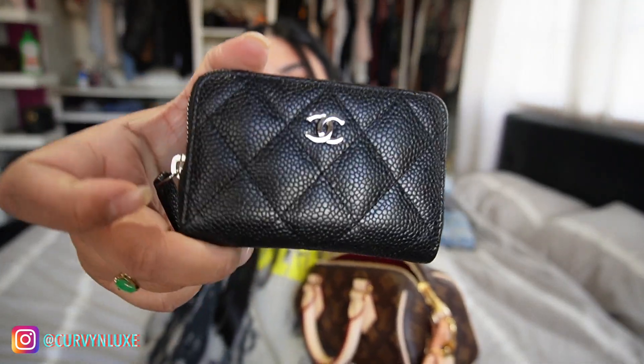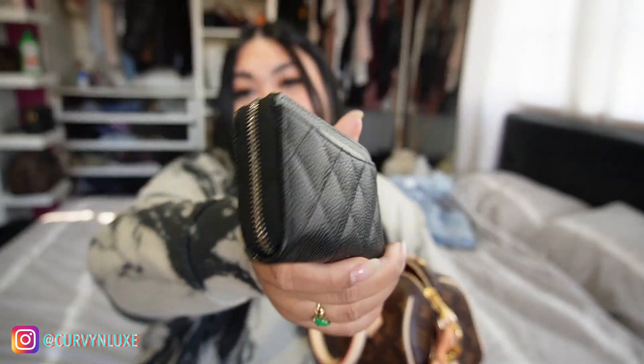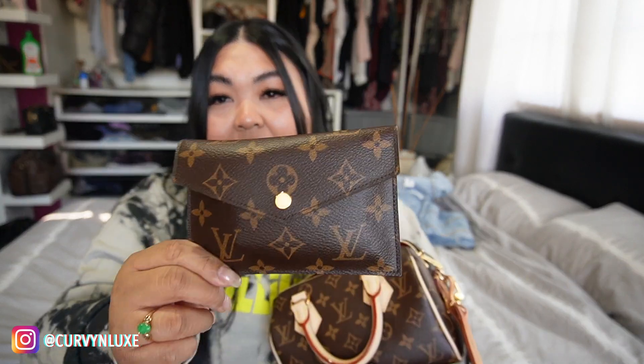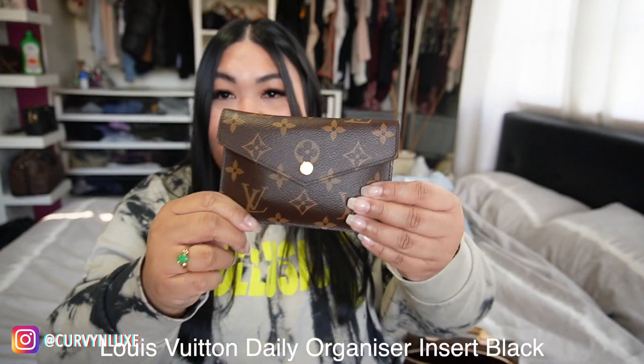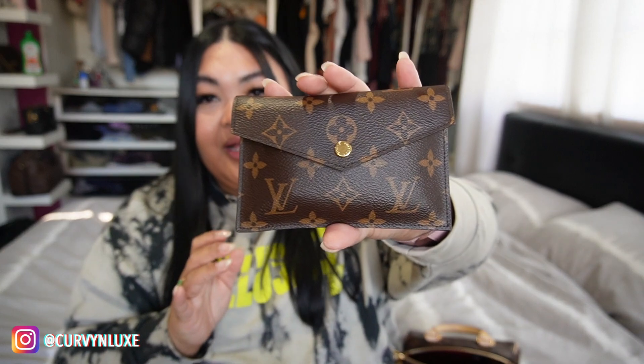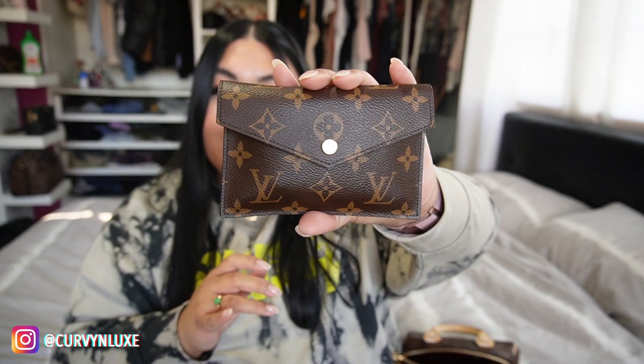I have my Chanel wallet in here — she's still going strong with the silver hardware and caviar, still really really nice. I also have another wallet which is from the inside of a bigger wallet; I'm not 100% sure on the name of the bigger wallet. It's like black, and I just have cash, extra receipts, cards, and vouchers in here. It's a nice flat little pouch.